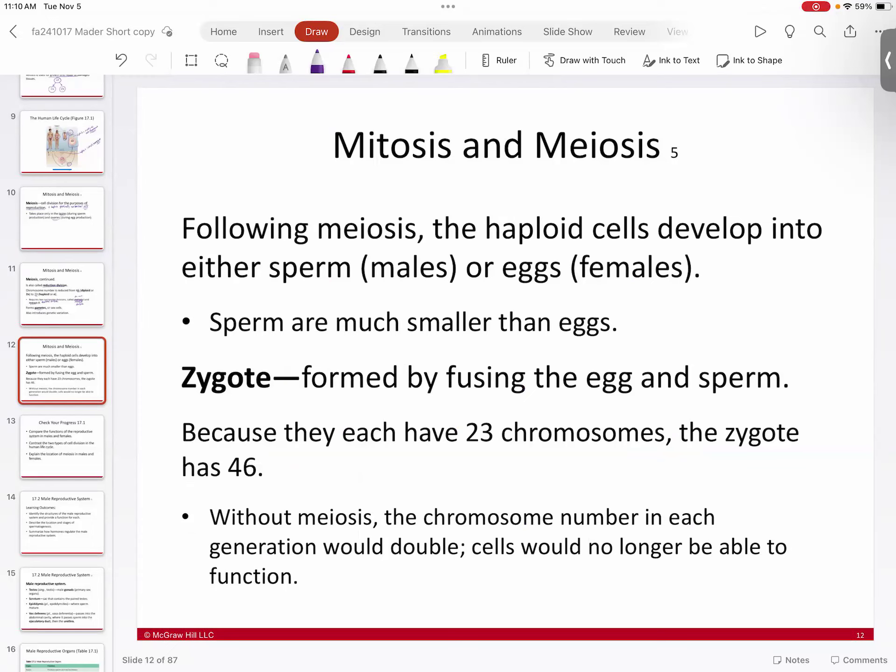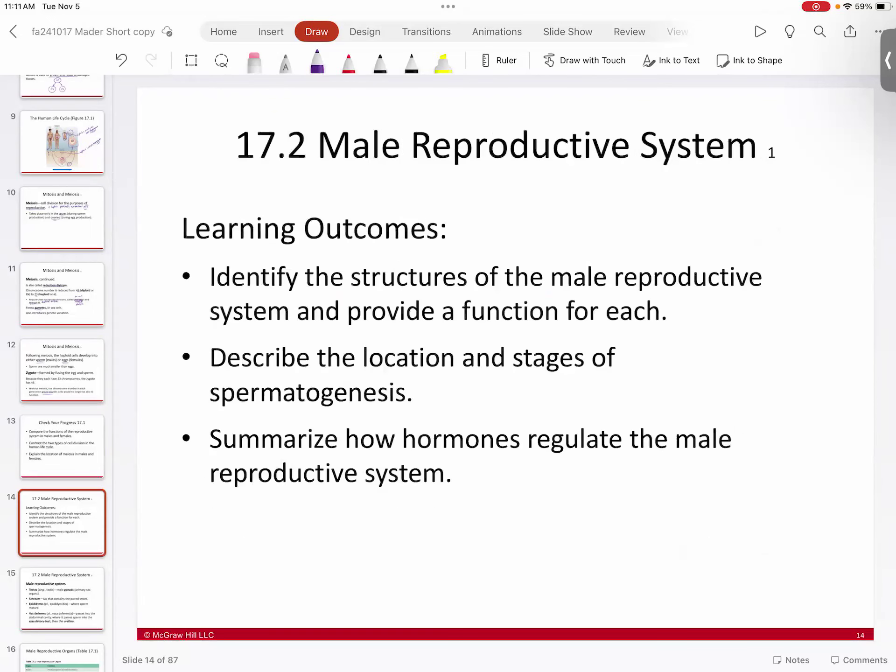The haploid cells ultimately turn into sperm in males or eggs in females. Once you fuse the two together — 23 plus 23 equals 46 — that gives you your diploid number for the zygote. Without meiosis as a reduction step, every generation would double the DNA count, going from 46 to 92 and so forth. You have to reduce them in order to keep the same chromosome number.